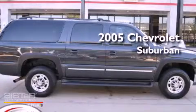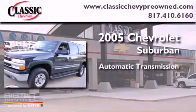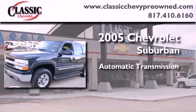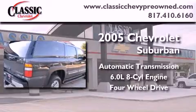This is a 2005 Chevrolet Suburban. This SUV has an automatic transmission, a 6.0-liter V8, and the added capability of four-wheel drive.